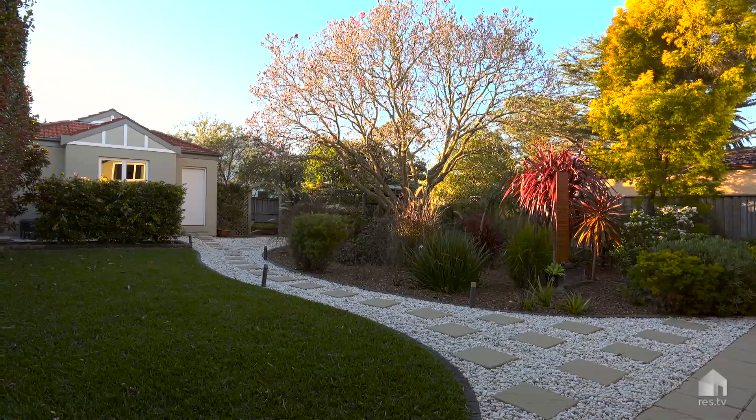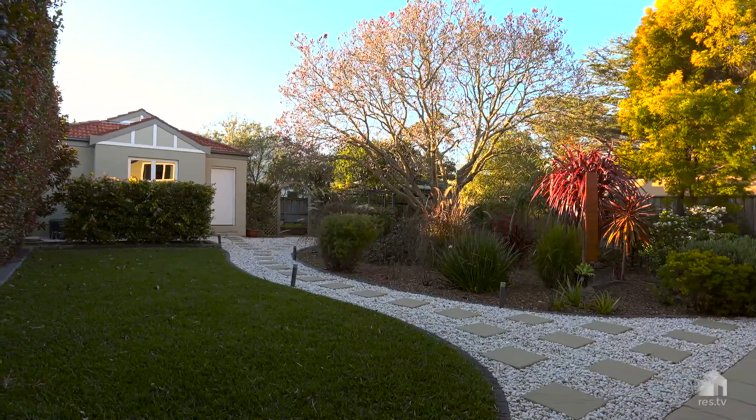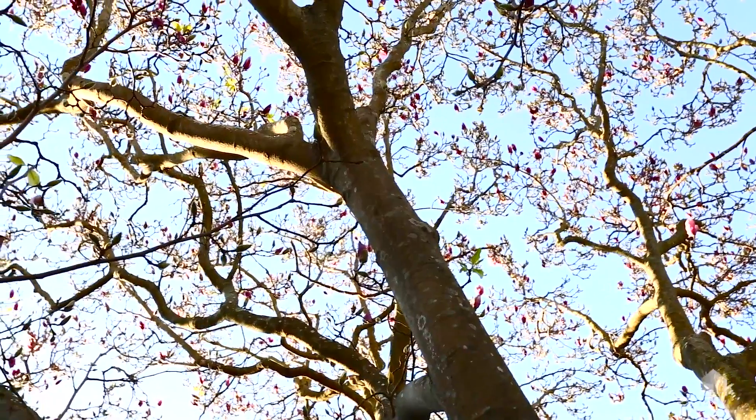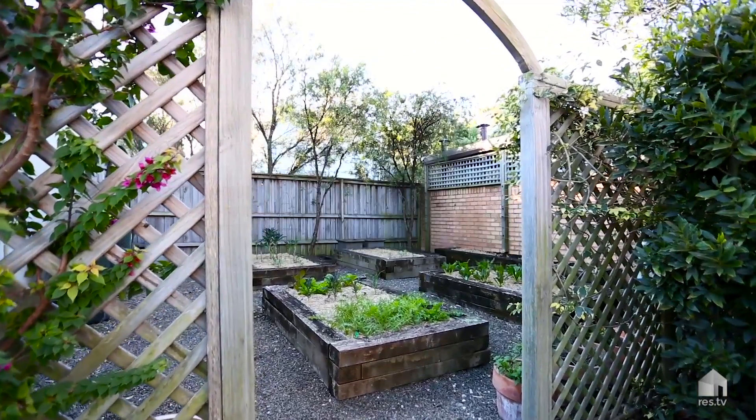The gardens are such a rare treat for Willoughby, covering a huge 700 square metres. It's north-facing and private, and the well-established landscape gardens are easy to maintain and feature a magnificent magnolia tree which is about to flower. The garden even has its own separate vegetable patch.